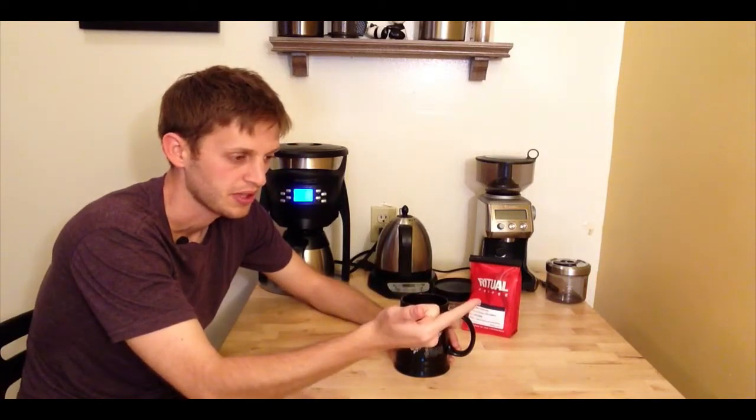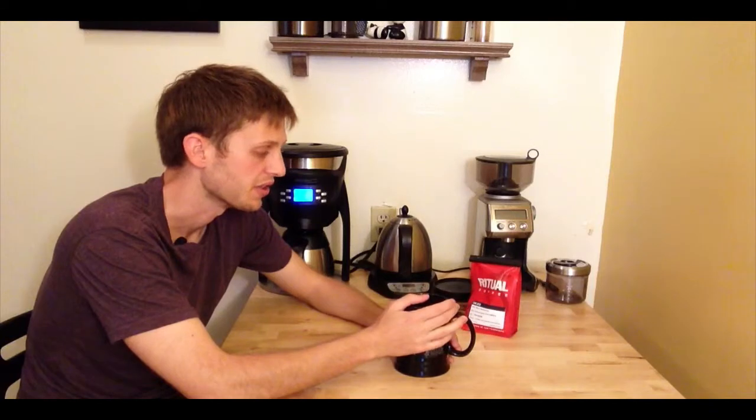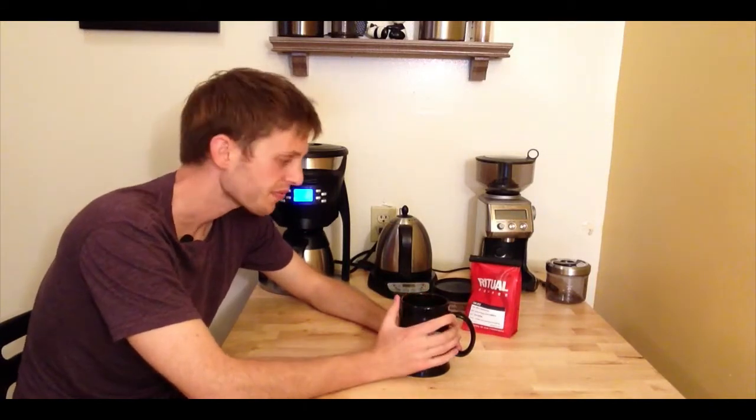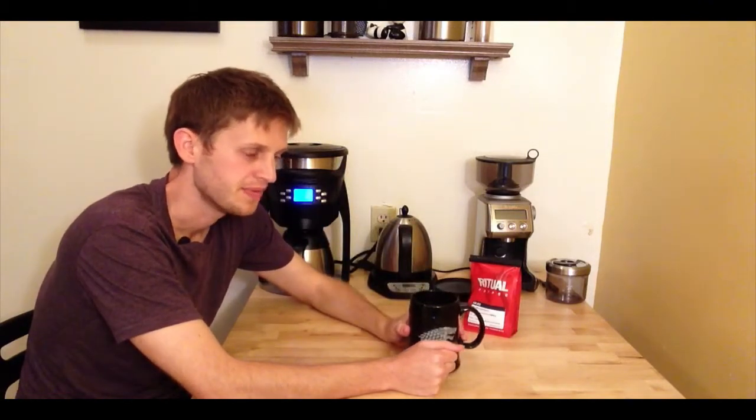We've talked about aroma, flavor, and aftertaste. For acidity — there is plenty of it and I think it's on the good side. It's definitely a fruity coffee; I'd be willing to give this a four and a half for acidity. Nothing sour about it, which is what you don't want, so definitely a winner in that department.